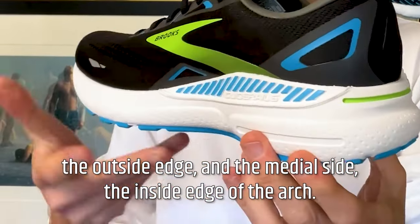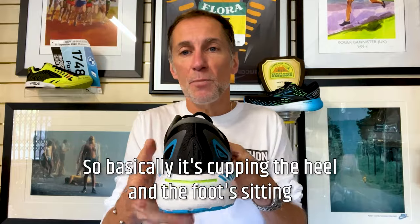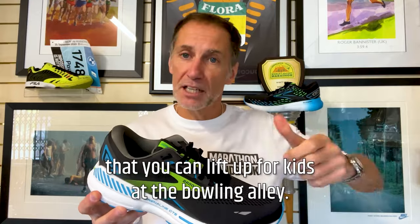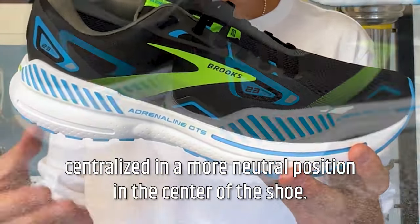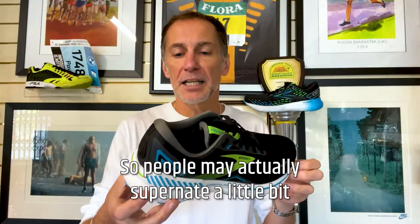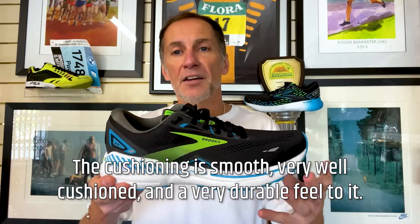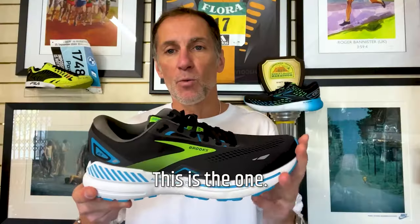The guide rails are these stripy sections on both the lateral — the outside edge — and the medial side, the inside edge of the arch. Essentially, it's a continuation of the cushioning that extends around the heel of the shoe, cupping the heel with the foot sitting within. Brooks liken it to the bumpers or rails you lift up for kids at the bowling alley. The guide rails keep the foot centralised in a more neutral position. It's great for anybody a little bit unstable, controlling mild supinators, but most effective for mild overpronators. The cushioning is smooth, very well cushioned, with a very durable feel. It's a workhorse everyday training shoe.